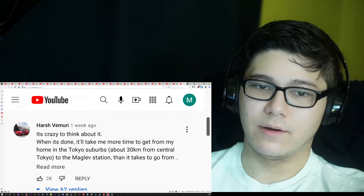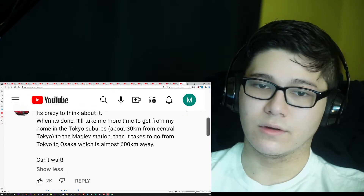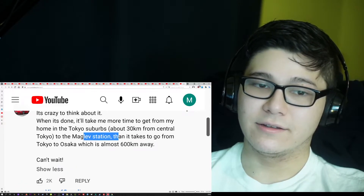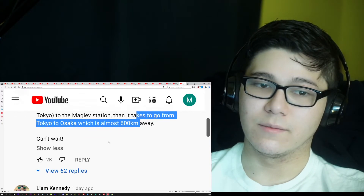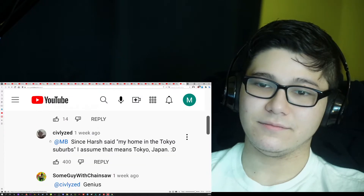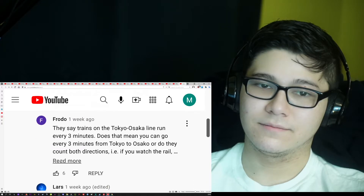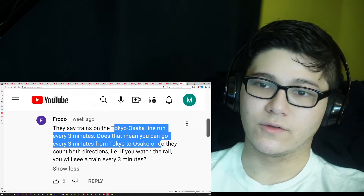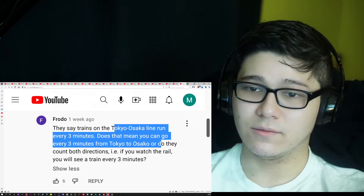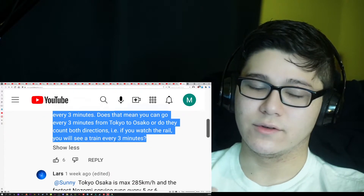It's crazy to think about — when it's done, it'll take more time to get from my home in the Tokyo suburbs, about 30 kilometers from central Tokyo, to the maglev station than it takes to go from Tokyo to Osaka, which is almost 600 kilometers away. Can't wait! They say trains on the Tokyo–Osaka line run every 3 minutes. If you watch the rail, you'll see a train every 3 minutes.